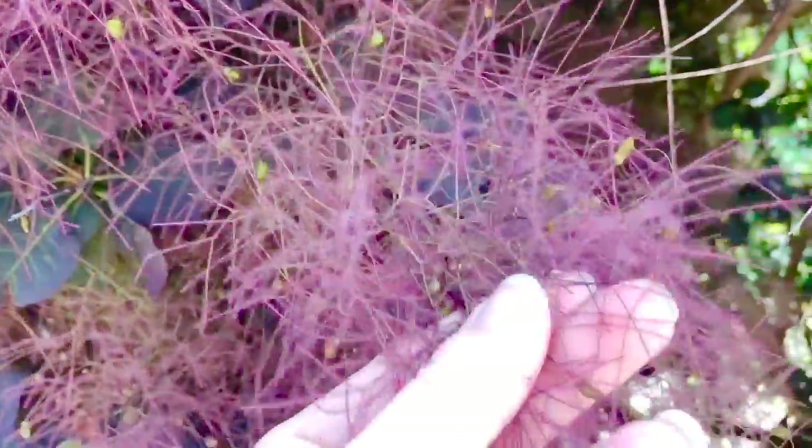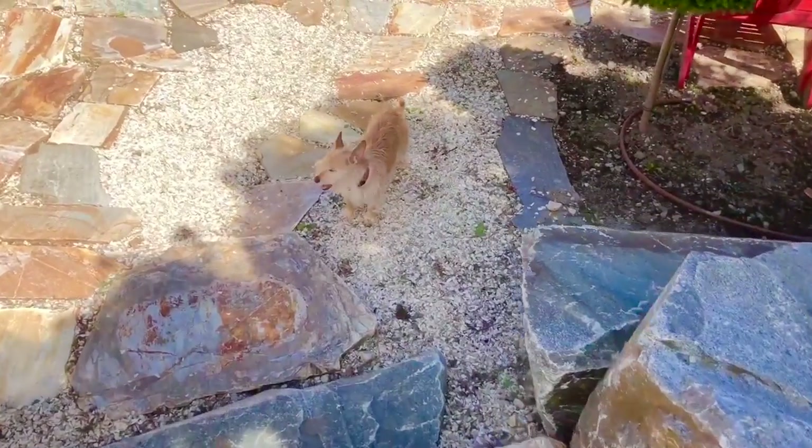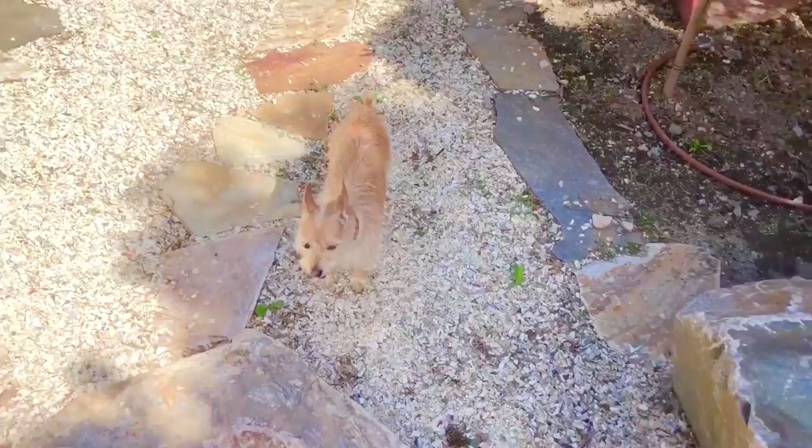And the flowers have seeds on them. Now let's go down. Oh, and hello puppy! He likes to follow me wherever I go. Are you going to help me today?